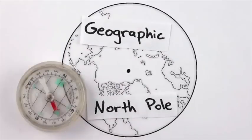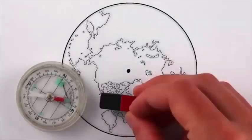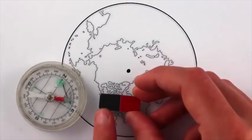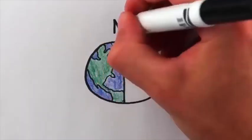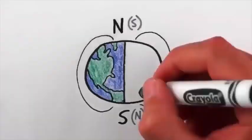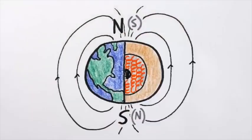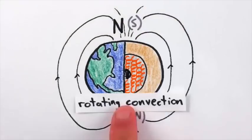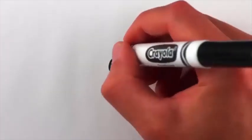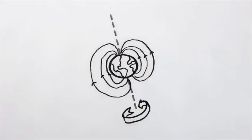Ad esempio, le bussole non indicano il Polo Geografico o di rotazione del Polo Nord, ma il Polo Nord magnetico, che casualmente è l'opposto del Polo Sud magnetico visto che gli opposti si attraggono. Il Polo Nord magnetico in realtà è il Polo Sud ed il Sud in realtà è il Polo Nord. È un campo elettromagnetico vorticoso di convezione di correnti all'esterno del cuore fuso di ferro della Terra. Queste correnti sono fortemente influenzate dalla rotazione della Terra, pertanto il campo magnetico che si genera è grossomodo allineato con l'asse di rotazione della Terra, non preciso e non immutabile.